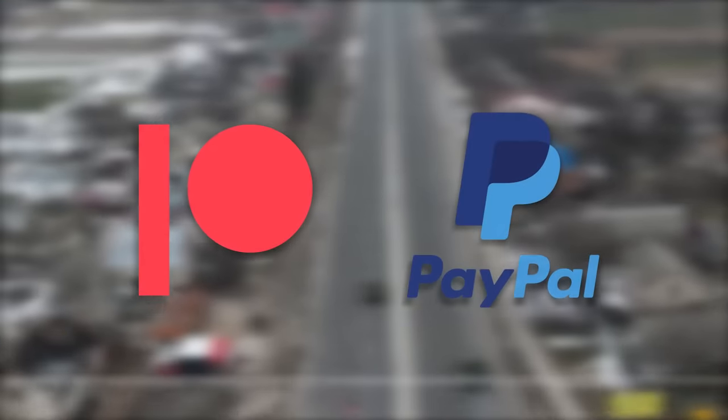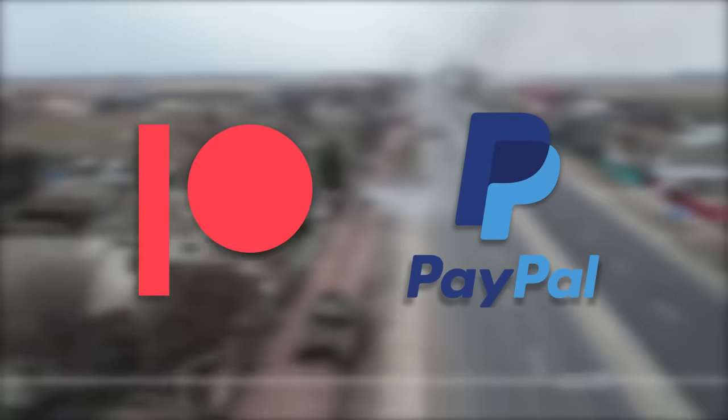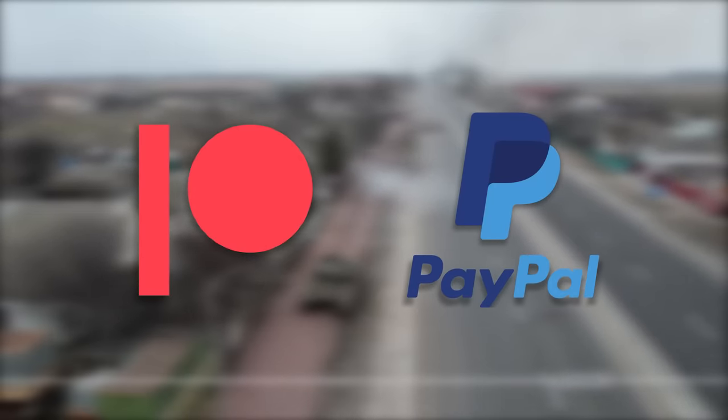Before we get into the video, let me briefly remind you that if you like our videos and want to support us, please consider donating on Patreon or PayPal. All of the funds will be used to improve future Tank Encyclopedia content. Any help would be greatly appreciated.